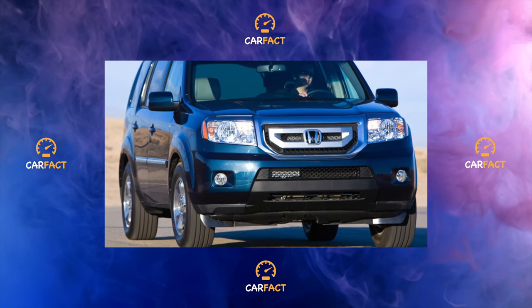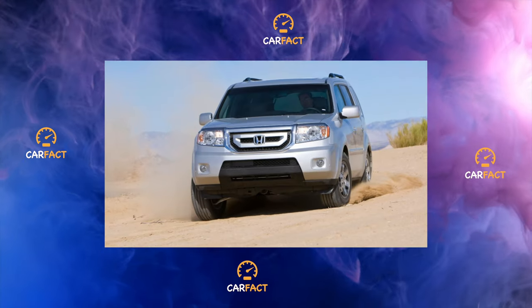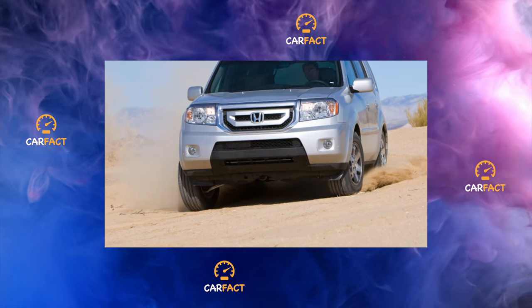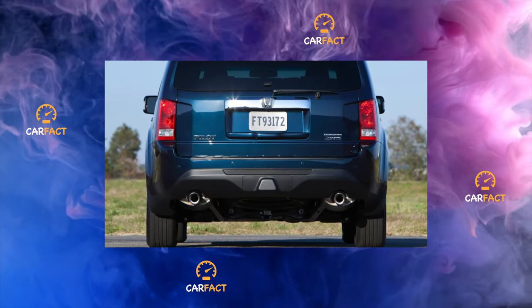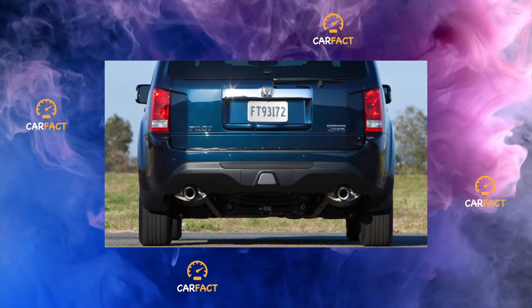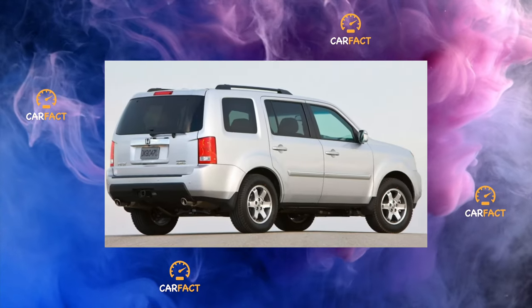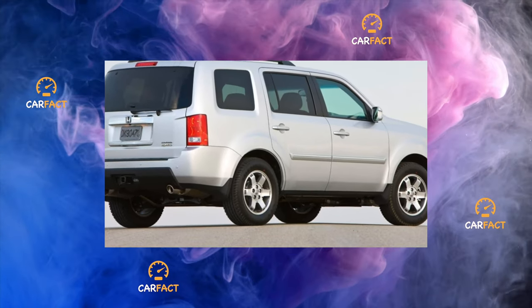Now we can move on to the pleasant moments. The axle reducers and the all-wheel drive clutch VTM-4 are practically trouble-free. The main thing is to follow the oil change regulations, especially in the unit responsible for connecting the rear wheels. The same applies to the five-speed automatic transmission, which, although it periodically annoyed the owners with light shocks, did not present serious troubles as a rule.